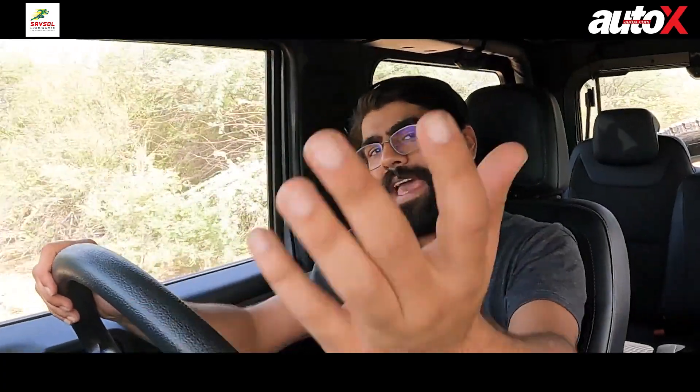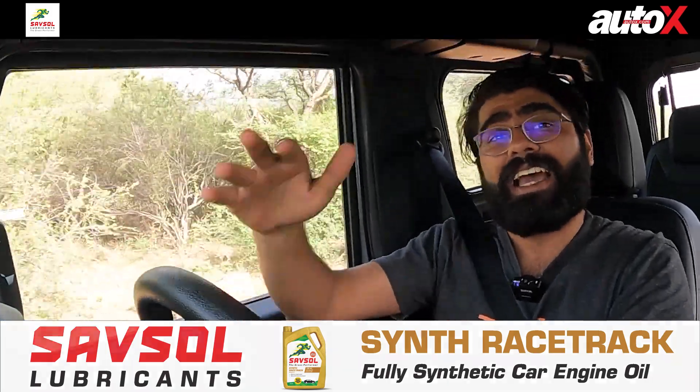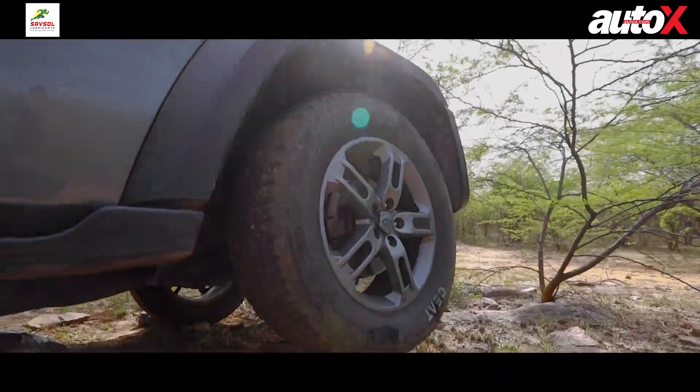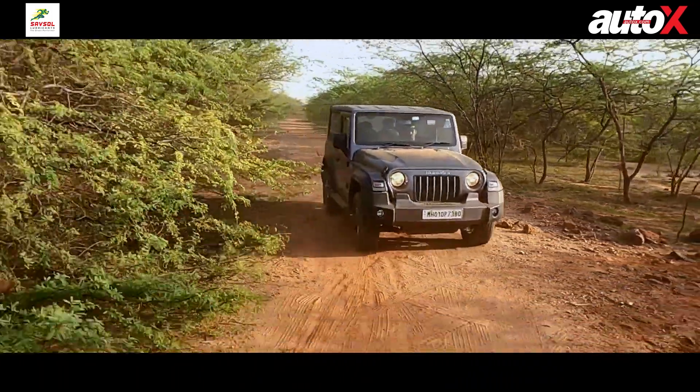I don't know where Karan is getting his confidence from, because my Thar comes with the option of a petrol engine and a diesel engine, a manual transmission and an automatic transmission, two-wheel drive, four-wheel drive, even four-wheel drive low. On top of that, you get bigger wheels and all-terrain tyres. This thing is pretty much built from the showroom to take you off-road.